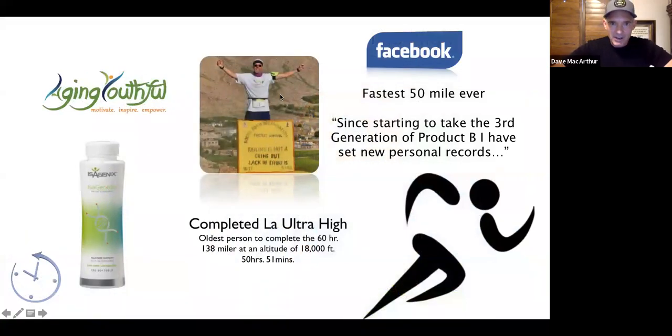Bill Andrews did it the following year, being over 60 years old — the oldest person to complete it. He'd been on the product for over a year and did it in just over 50 hours. He said he was breaking records he set when he was 20 or 40 years old — beat one by 50 minutes. That's not a fluke. It's not just for athletes — it's for somebody having a hard time going up their own stairs, or can't keep up at Disneyland, or is looking for each bench at the mall. All of a sudden people can't keep up with them anymore — they're playing tennis and gardening again.